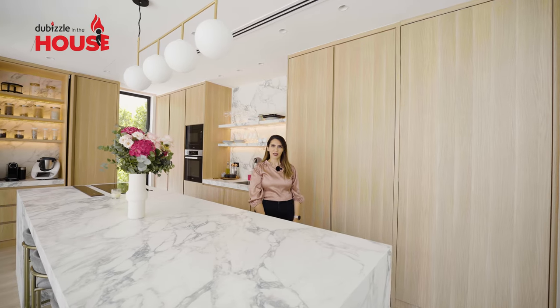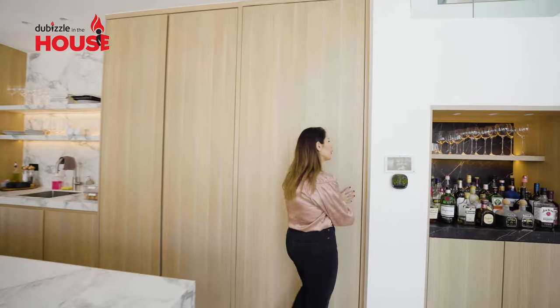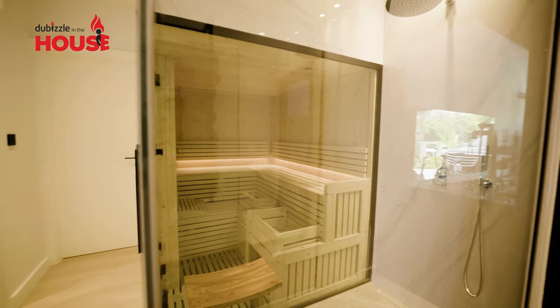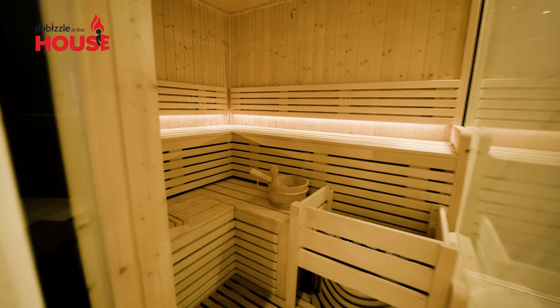That's not the coolest thing about this place. There's a hidden door that takes us somewhere else — let me show you. Walk with me to the secret room over here. You can have your own sauna in your house. How cool is that?